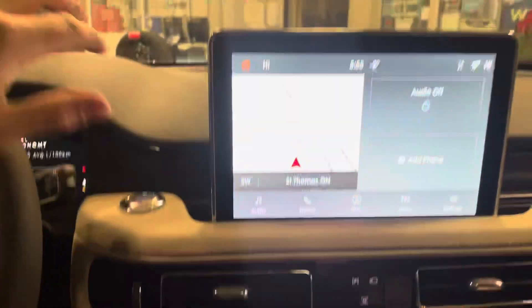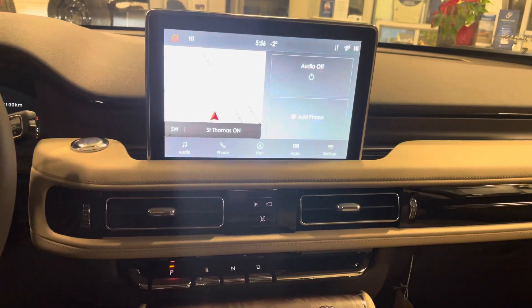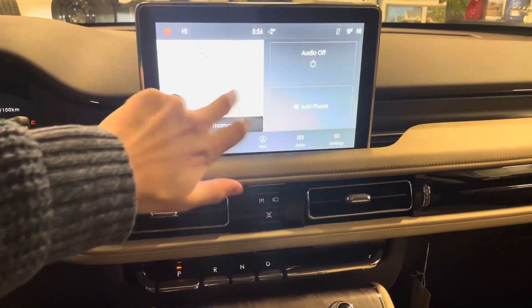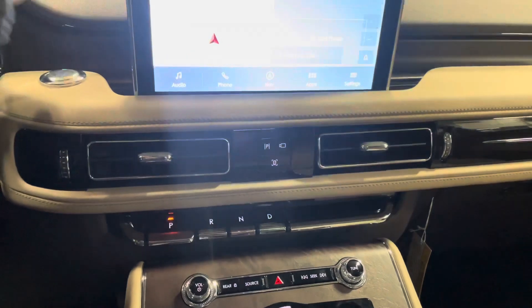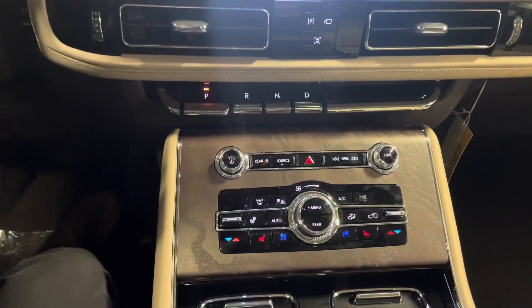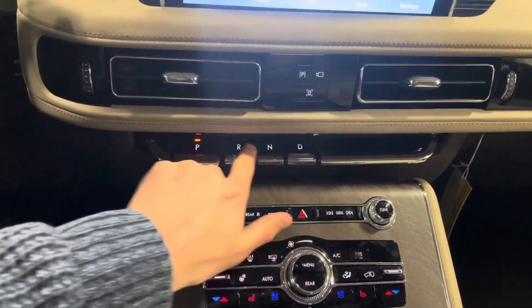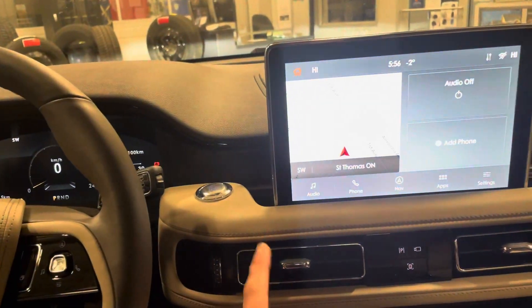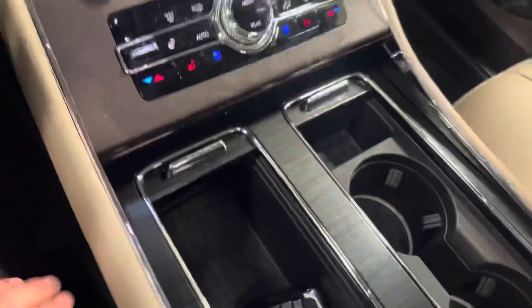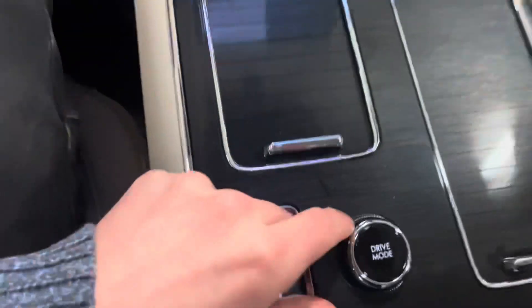Moving to the center stack — all trims come standard with a large touchscreen running Sync 3. Next year, Sync 4 will be available with wireless Apple CarPlay and Android Auto, plus navigation. We have dual-zone climate control, and Lincoln is using a piano-key-style transmission selector rather than a dial or gear shift — really clean and modern.